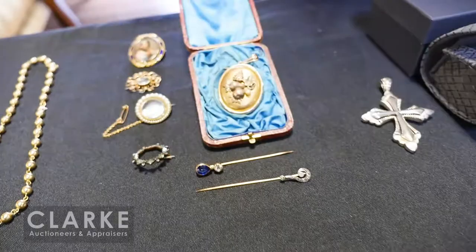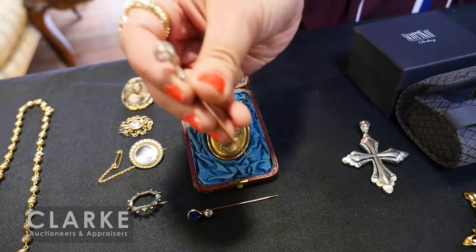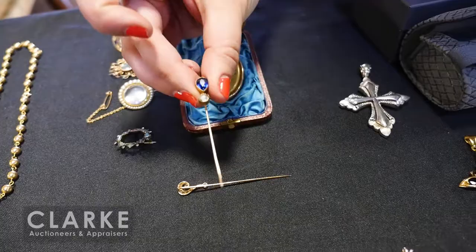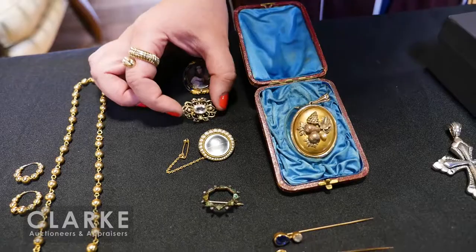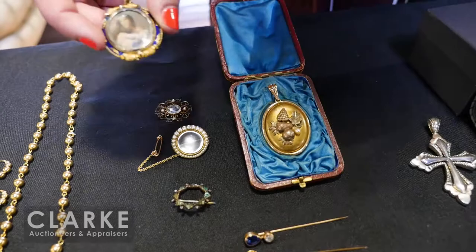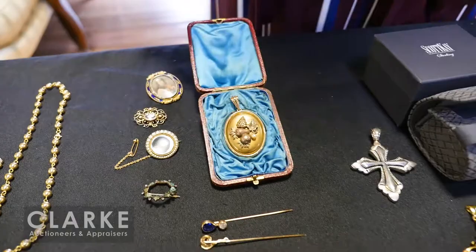A unique eclectic grouping of antique and vintage jewelry: the nicest stick pin you've ever seen — a little question mark — with an old mine cut diamond and glass resembling a sapphire. We have some emeralds, a graduated pearl locket in 9-karat gold — English — a little Victorian locket with a beautifully hand-painted portrait signed Hill. All together at $500 to $700.